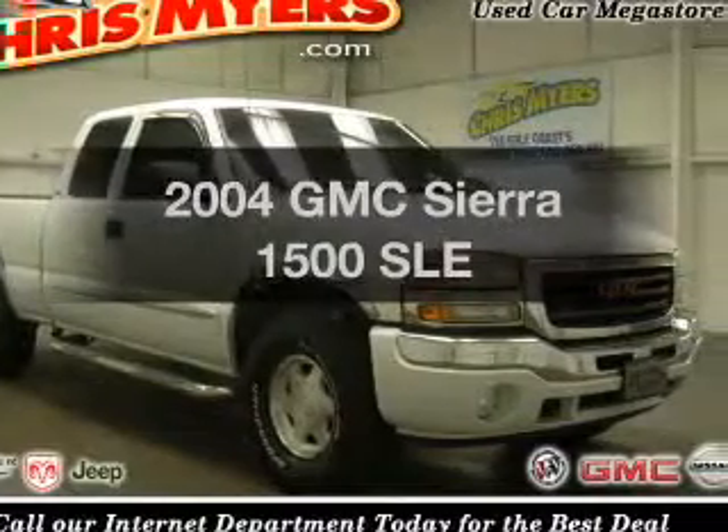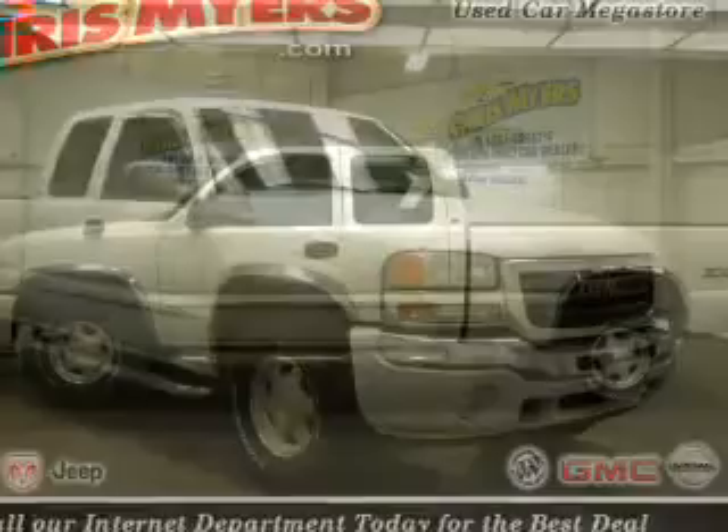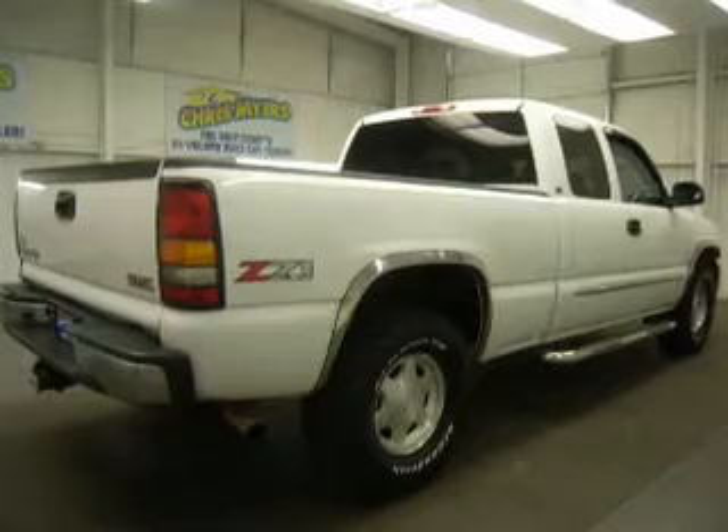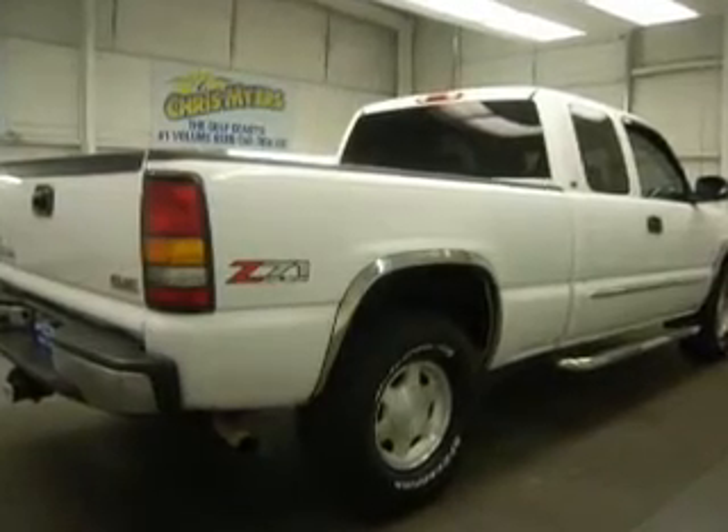Introducing the 2004 GMC Sierra 1500 — this is the set of wheels you've been looking for. With a powerful eight cylinder engine that responds smoothly to its automatic transmission, the anti-lock braking system will keep you safe on the road.